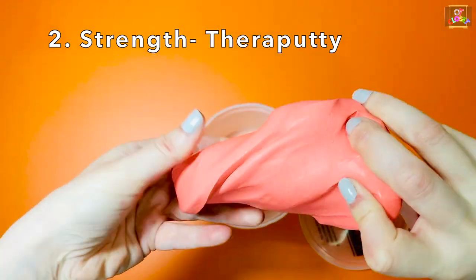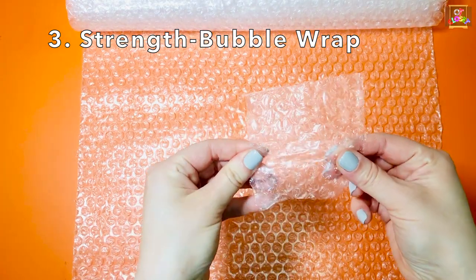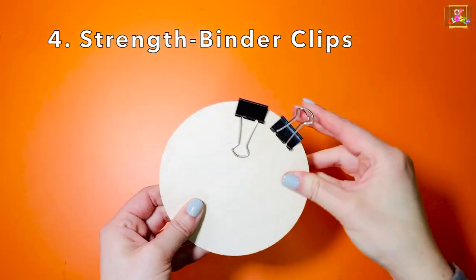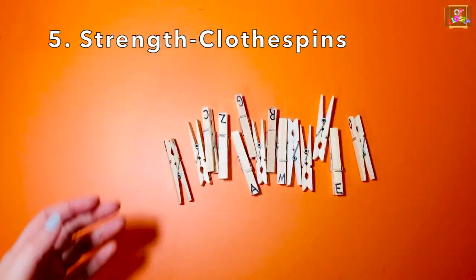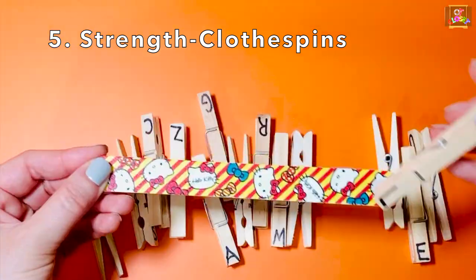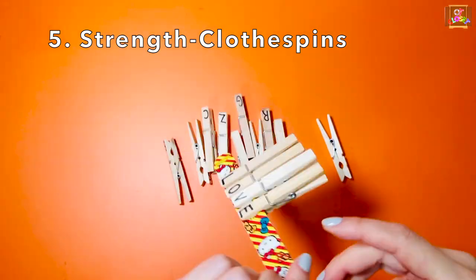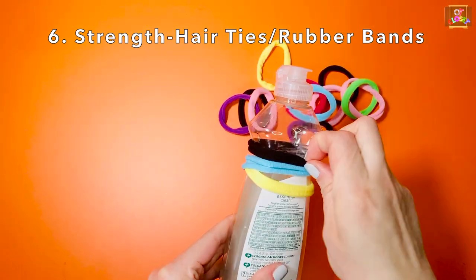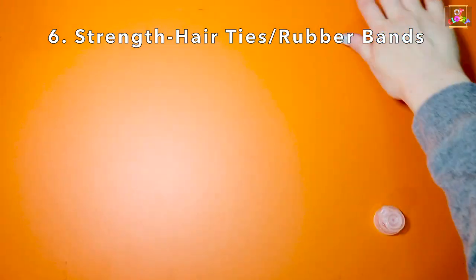molds, spare putty, bubble wrap, binder clips, clothespins, hair ties or rubber bands, and masking tape.